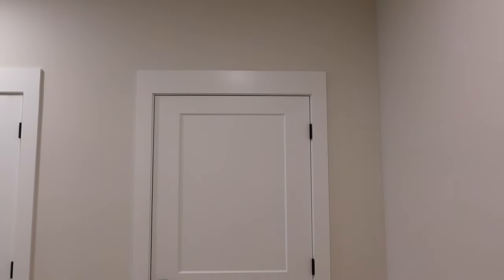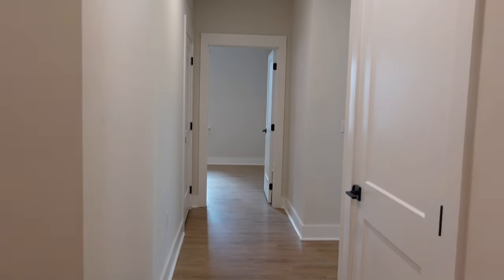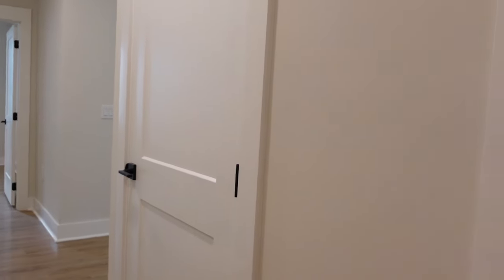So we have this hallway when you walk in, and then we go straight to this view here. I'm planning on doing a console table here with a mirror and a rug as you walk in, but we have this long hallway that goes around the corner. One thing I liked about this apartment is that it's all wood flooring throughout, and we have really tall ceilings, so it just feels very open and spacious even though it's smaller square footage.